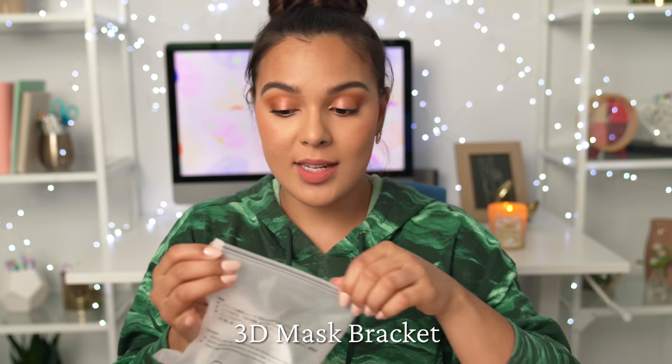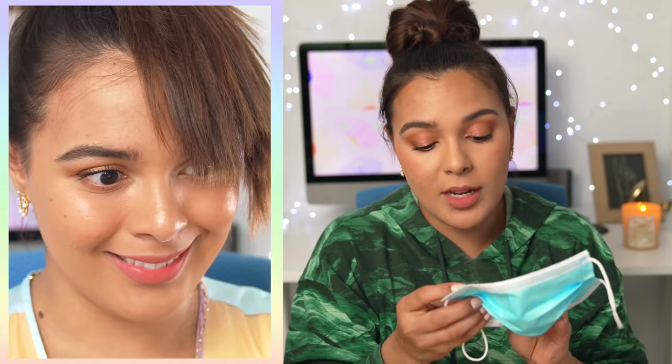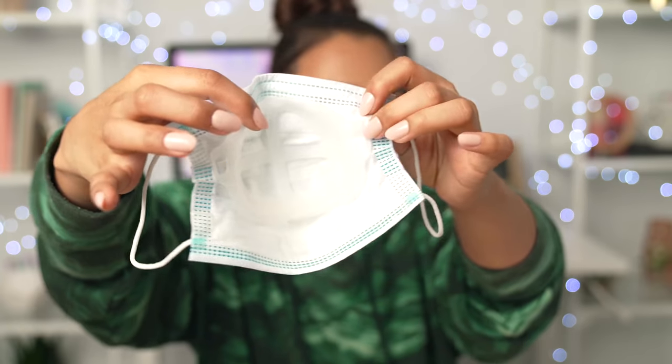Now we're gonna test it out to see if it actually worked. One other fun little hack — these are called 3D mask brackets. I saw Chloe Morello talk about this. It's just a little barrier that you attach to your mask. She took some of her powder and added it on for extra protection — I like that. All you gotta do is just attach this into the little curves of your mask. It feels quite comfortable — I could take this to rock climbing. Now we're gonna test this out to see if Jackie was telling the truth.